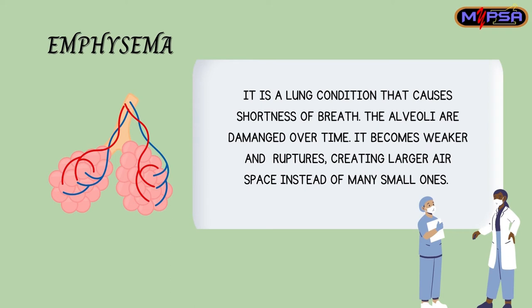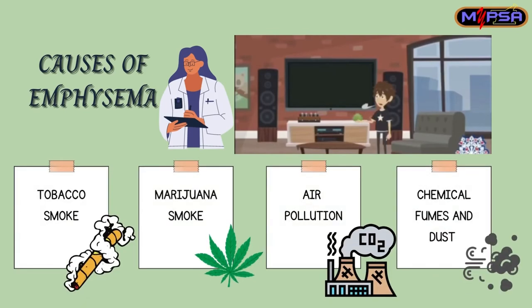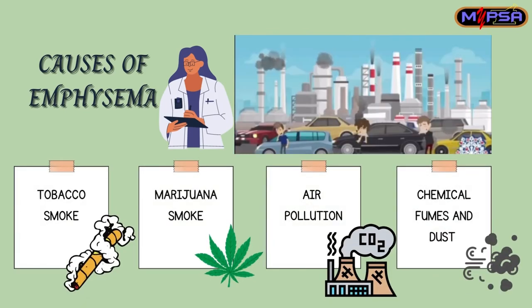Next, I'm going to talk about emphysema. It is a lung condition that causes shortness of breath. The airways are damaged over time, becoming weaker and rupturing, creating larger airspaces instead of many small ones. The causes of emphysema are tobacco smoke, marijuana smoke, air pollution, chemical fumes, and dust.